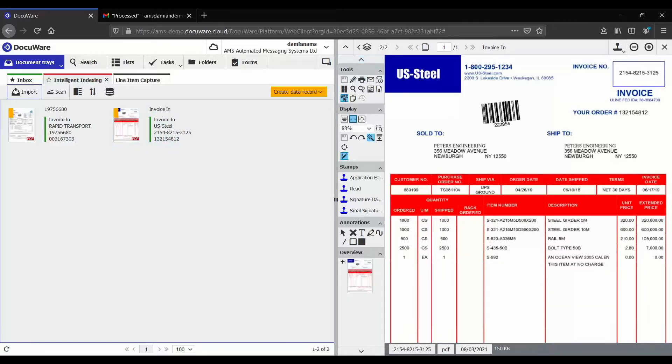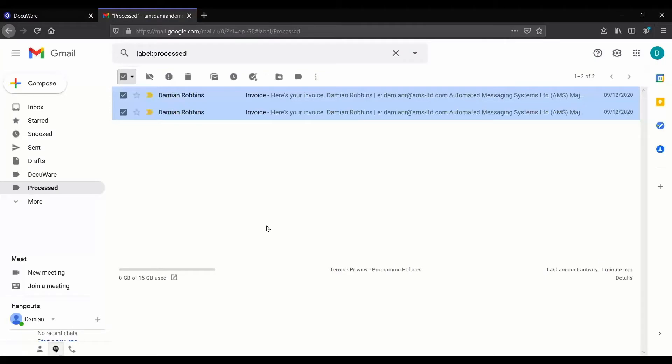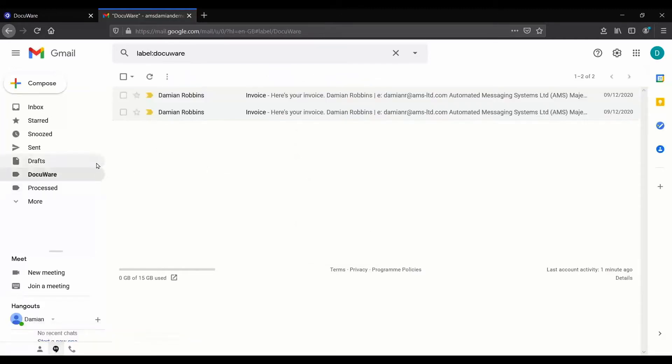Starting with the simple option, which is the digital archive for search and retrieval with an invoice approval workflow. The first place we capture documents to is the document tray, where we store and index those documents. This is the intelligent indexing tray, which is like an AI engine within DocuWare. DocuWare can capture a document or picture, turn that into information, and learn from the index information you want to capture. DocuWare can automatically monitor a dedicated email account or a folder, capturing emails or just attachments.